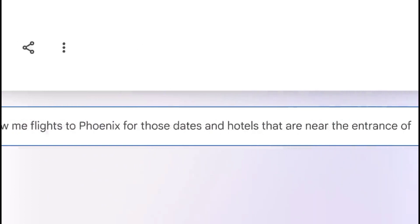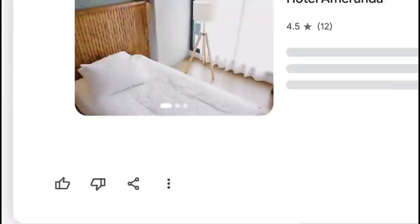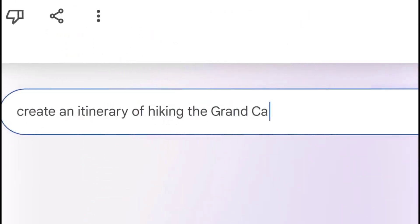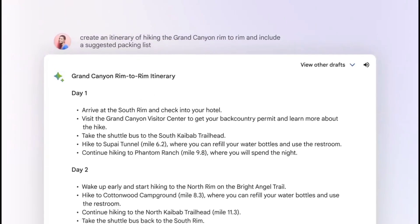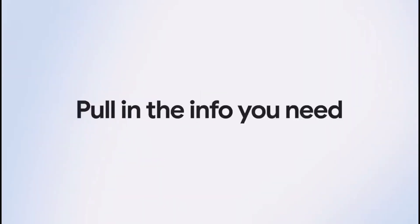For those who are new to Google Bard or need a starting point, the chatbot offers starter prompts. These prompts help you formulate effective queries, enabling you to make the most of Bard's capabilities and ensuring a smoother user experience.